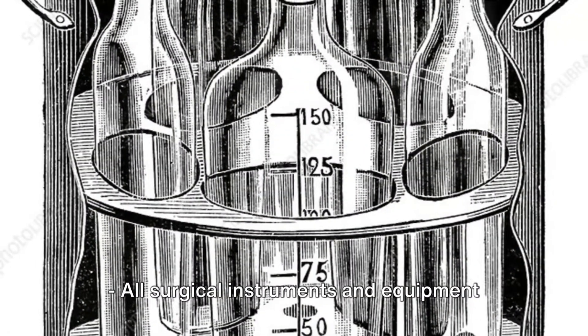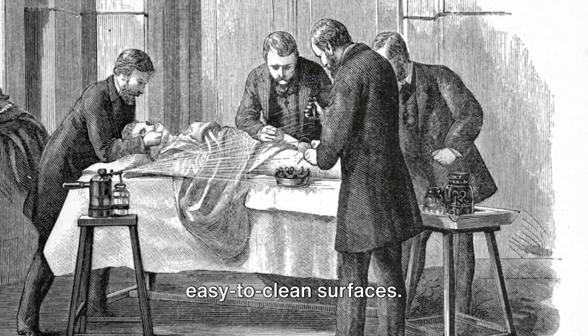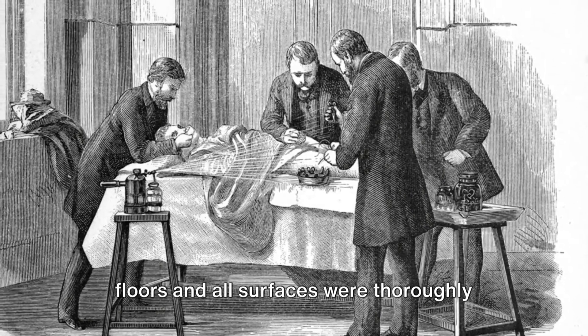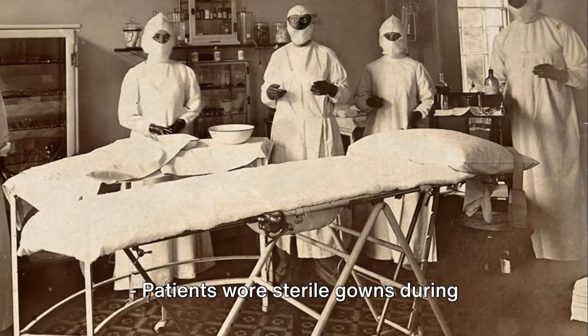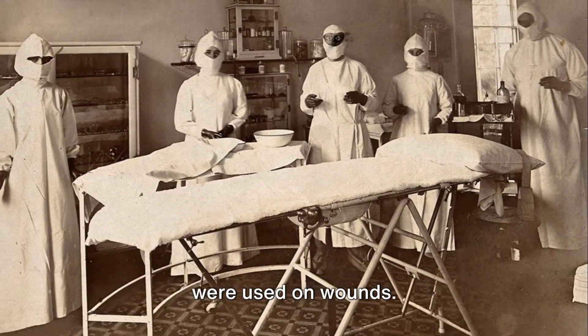All surgical instruments and equipment were steam sterilized. Operating theaters contained easy-to-clean surfaces, and the entire room including the walls, floors and all surfaces were thoroughly and regularly cleaned with disinfectants. Patients wore sterile gowns during operations and sterile bandages and cloths were used on wounds.